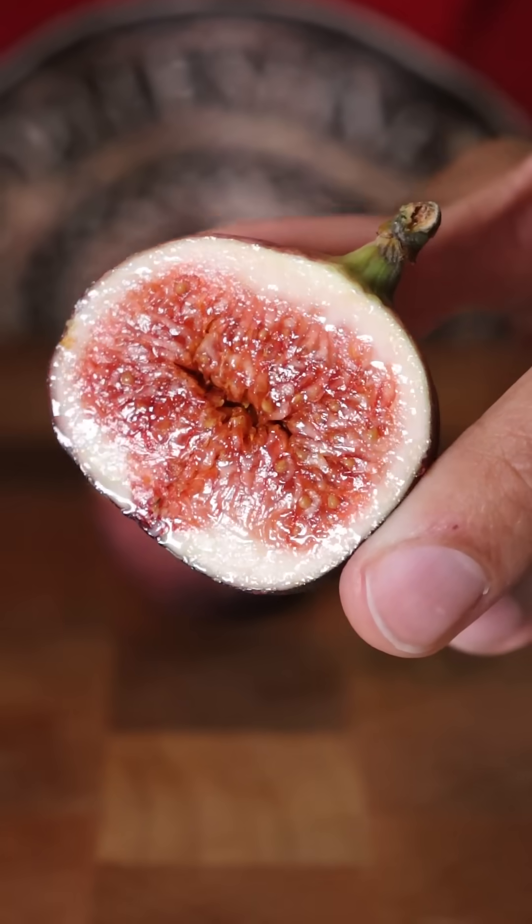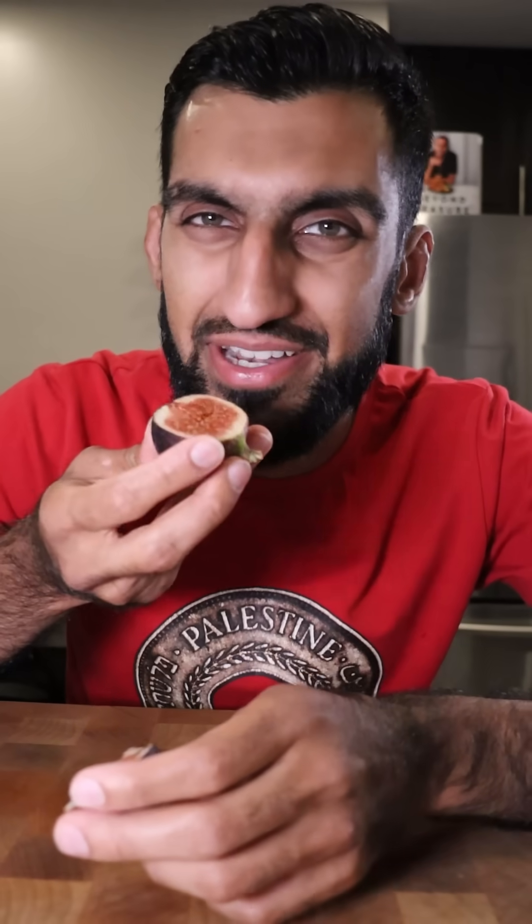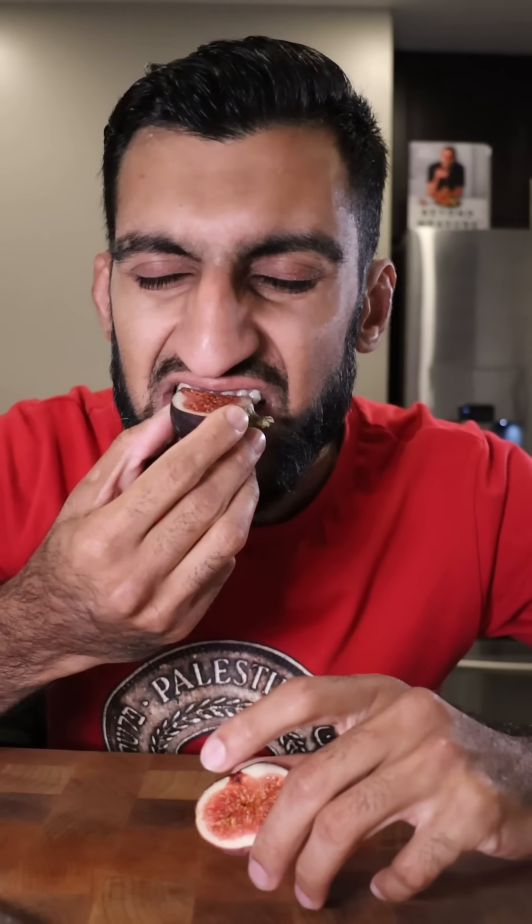I've seen figs before — most commonly dried figs — but I don't think I've ever just bitten into one like this. It's a lot of tiny seeds. It's not super sweet. What is that flavor?